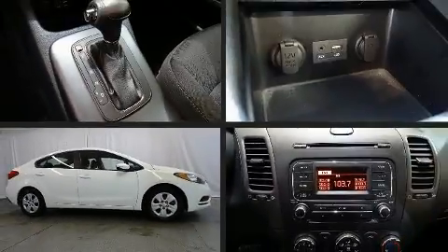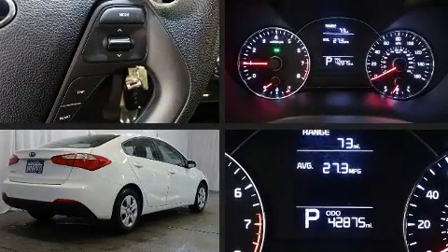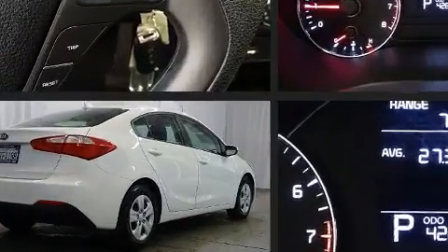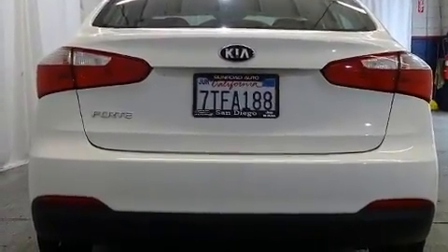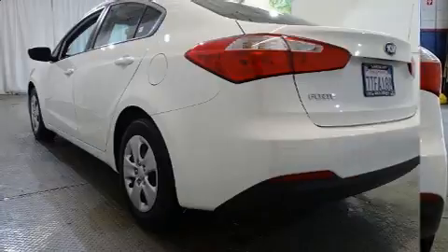Treat yourself to a test drive in the 2016 Kia Forte. This four-door, five-passenger sedan still has less than 45,000 miles. Smooth gear shifts are achieved thanks to the efficient four-cylinder engine, and for added security, dynamic stability control supplements the drivetrain.